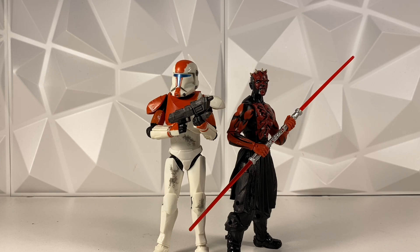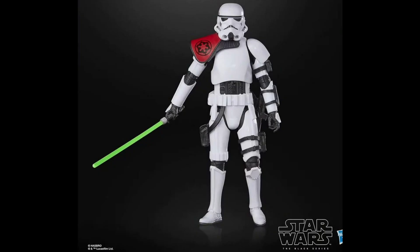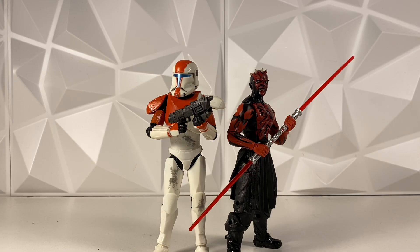So last week at Hasbro's livestream, they did announce the Sergeant Krell figure. They announced it as part of the Lucasfilm publishing line. This line was introduced back last year, and is basically just some different characters from popular Star Wars comic books, which I think is an awesome line.